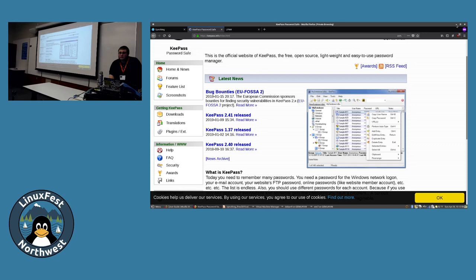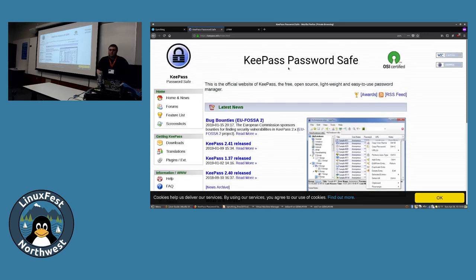Is the main security concern with password managers the one master password to get into all the passwords? Yeah, and that's why initially you pick a very secure password or use a key file to get into your database. The rest of the passwords you have for all your online accounts are all going to be random garbled mishmash, so it's going to be pretty difficult to get into those - as long as you make sure your master password is long enough and has good complexity requirements.